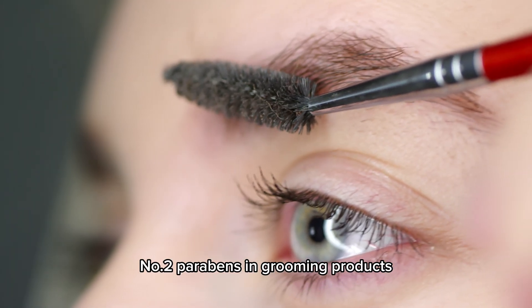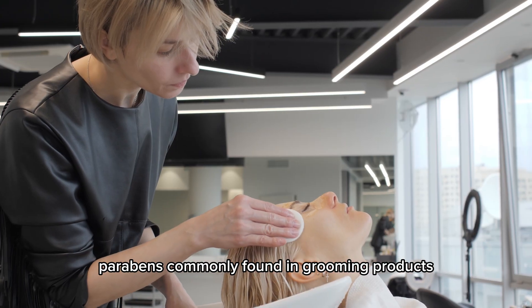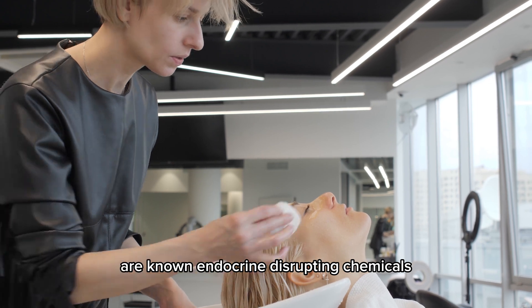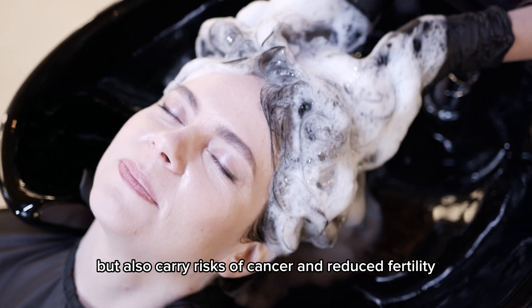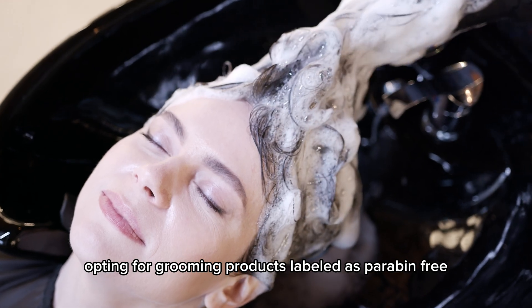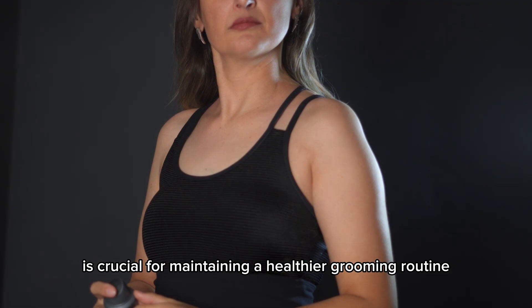Number 2: Parabens in grooming products. Parabens, commonly found in grooming products, are known endocrine-disrupting chemicals. These chemicals not only impact testosterone levels, but also carry risks of cancer and reduced fertility. Opting for grooming products labeled as paraben-free is crucial for maintaining a healthier grooming routine.